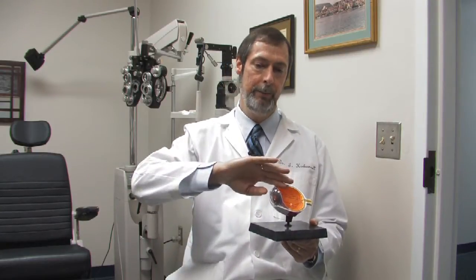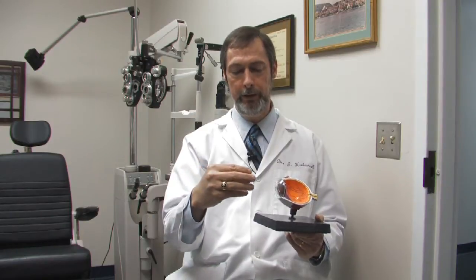Once the flap is lifted out of the way, energy is directed towards the eye and it sculpts the cornea into the shape that we want. That doesn't take very long at all — it's usually about 40 seconds.